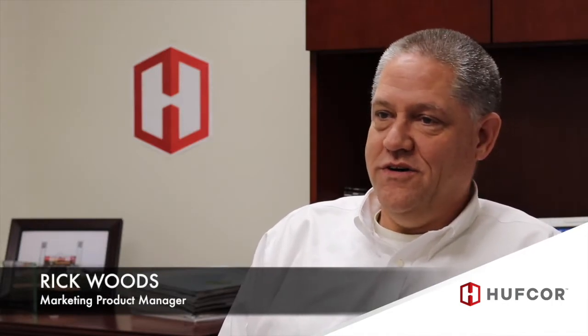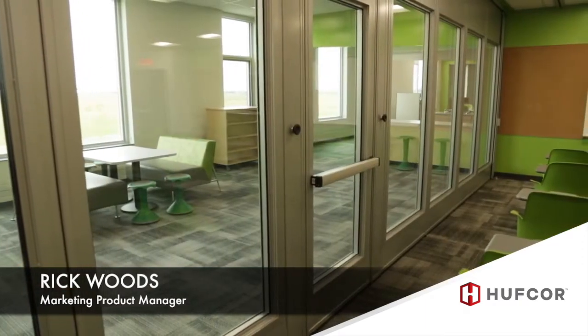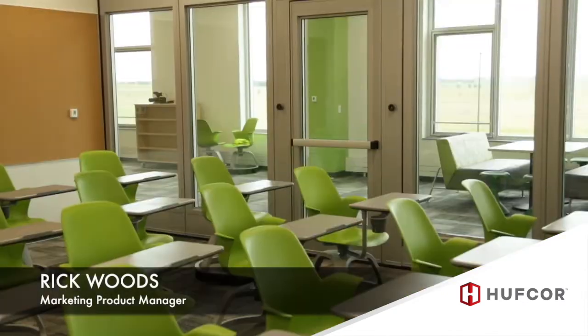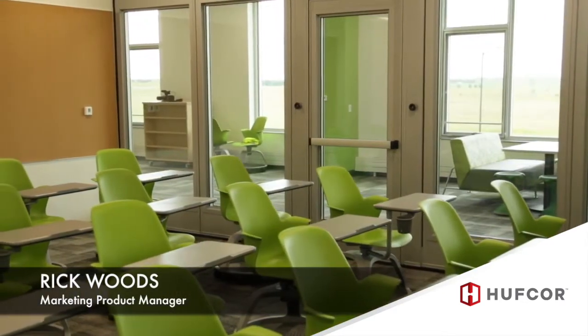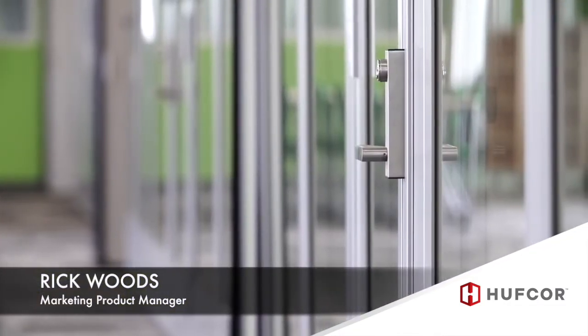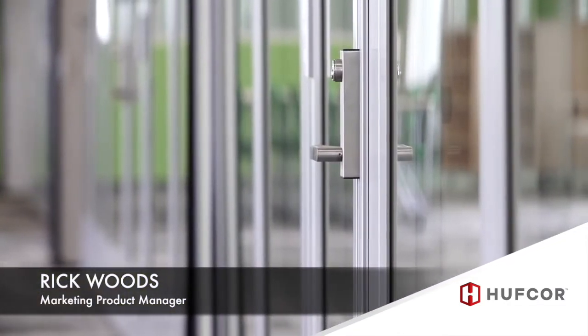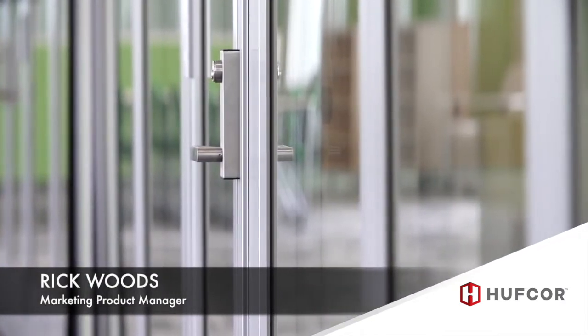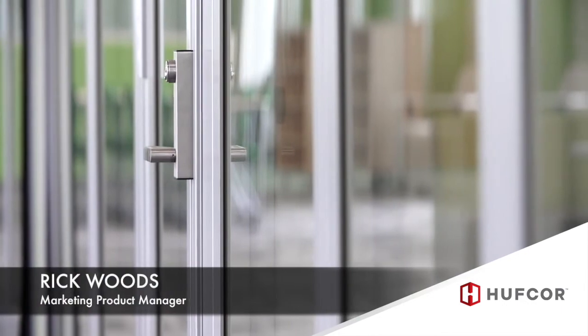Prior to Invista, we had the Ultra glass wall, which is our four-inch high acoustic glass wall and a frameless line. The Ultra is our premier glass wall line. It has the highest acoustics — 45 to 46 STC. It also does things other glass walls may not be able to do, such as tall openings up to over 12 feet, an inline pass door, ADA, and panic push bar.